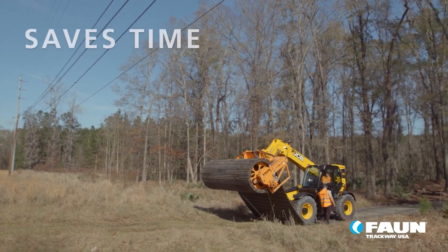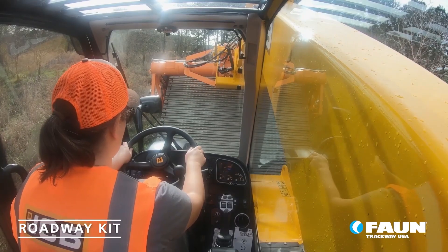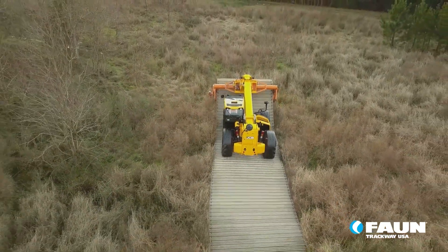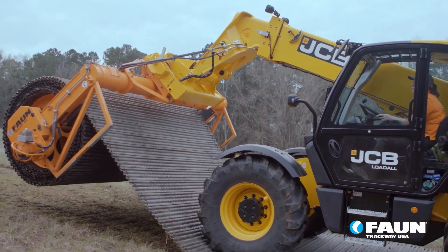What sets it apart is its ease of transport and deployment, making it ideal for both short-term and more permanent installations. The Efon Trackway Roadway Kit is a testament to engineering ingenuity, transforming inaccessible terrains into smooth, traversable paths.